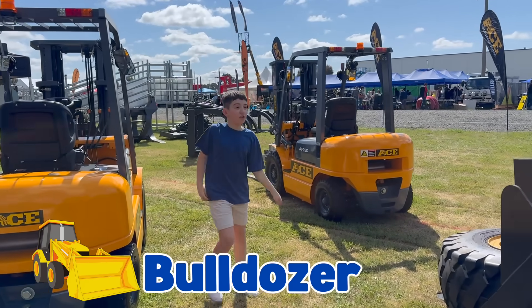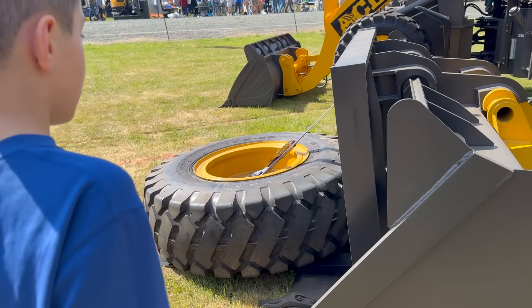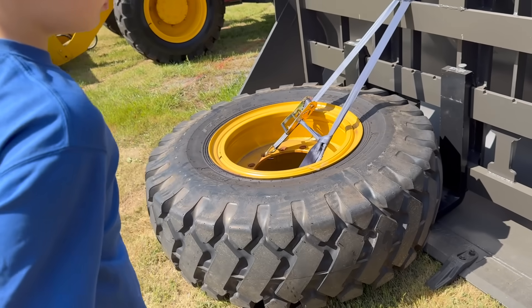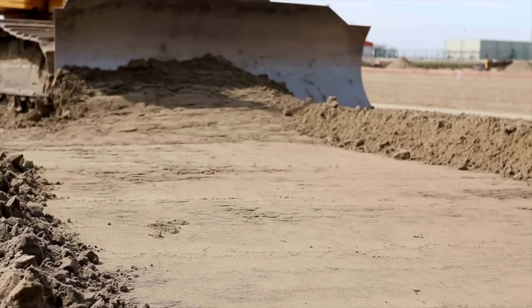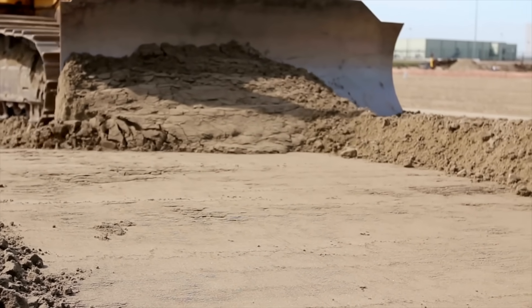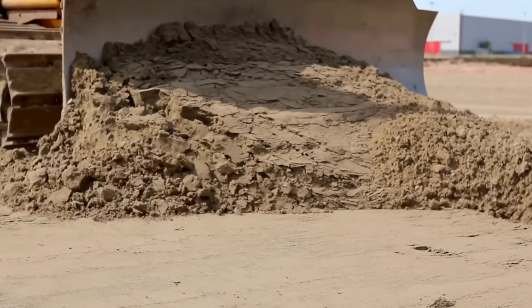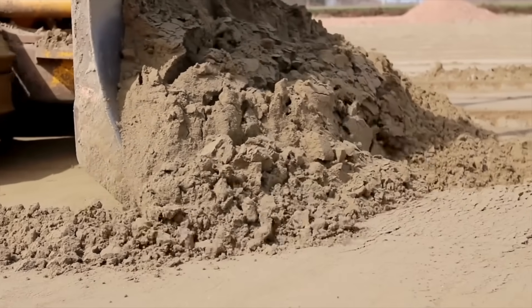This is a bulldozer. So basically, if there's a pile of rubble, they would drive the bulldozer through it. Bulldozers are powerful machines with a flat blade at the front. They push dirt, rocks and sand out of the way, making the ground flat and smooth.